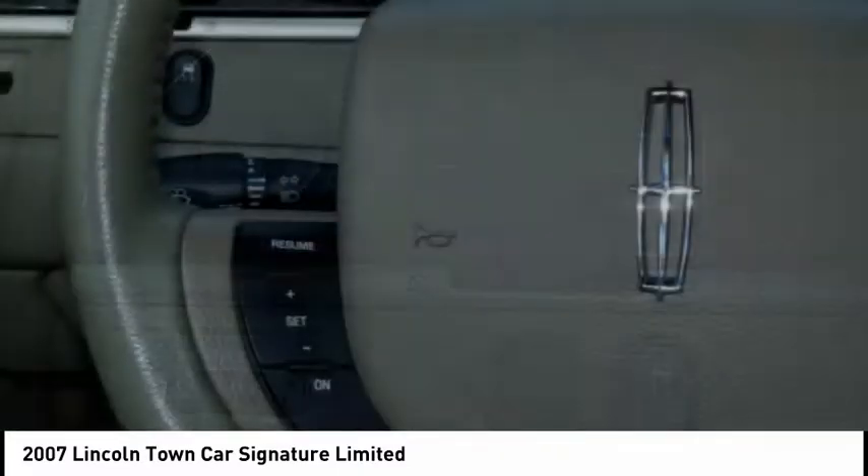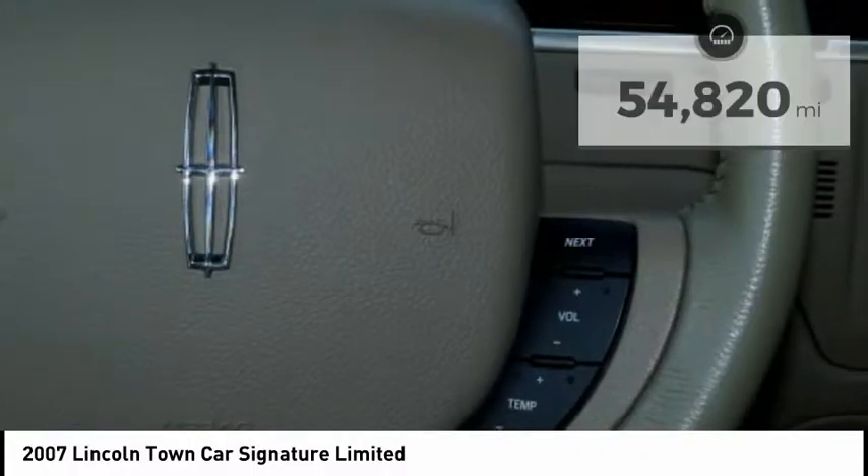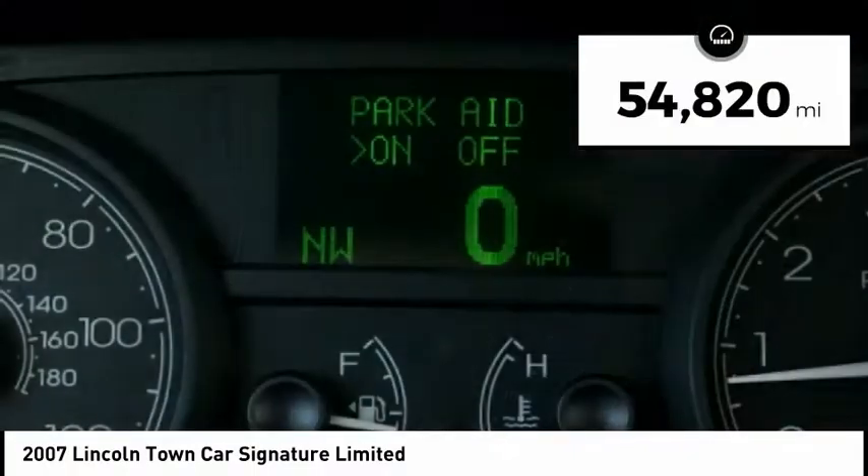A five-star safety rating, and standard features that are anything but standard. This vehicle has less than 55,000 miles.